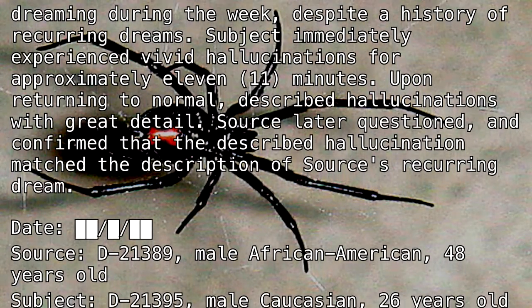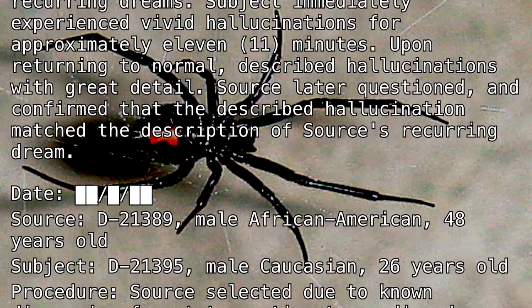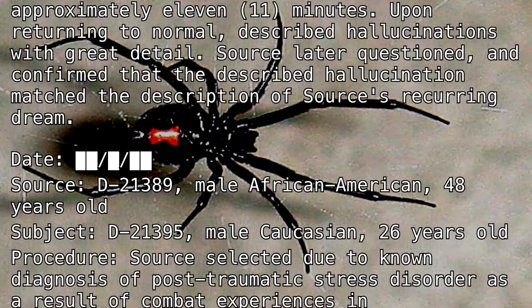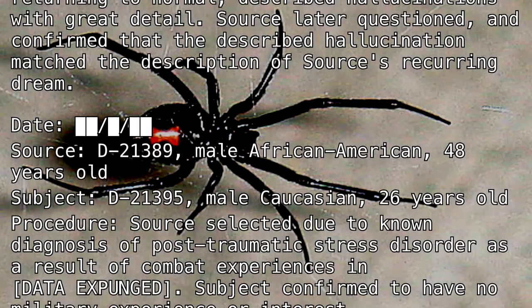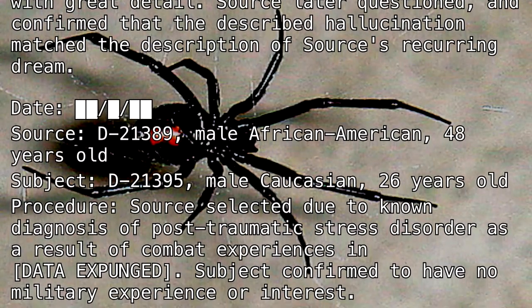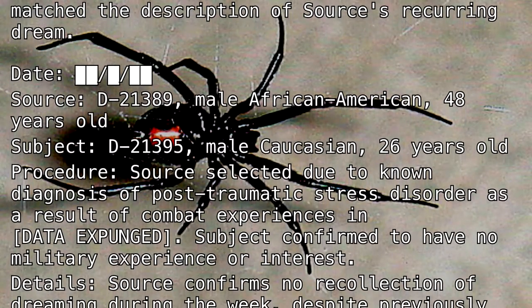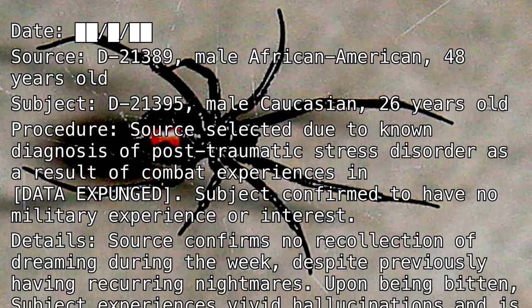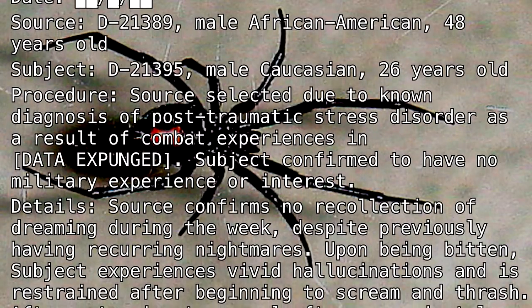Date: [BLANK]. Source: D-21389, Male, African American, 48 years old. Subject: D-21395, Male, Caucasian, 26 years old. Procedure: Source was selected due to a known diagnosis of post-traumatic stress disorder as a result of combat experiences and [DATA EXPUNGED]. Subject confirmed to have no military experience or interests.